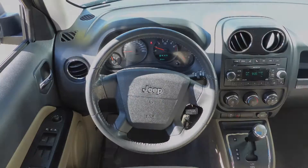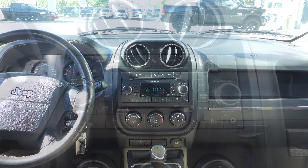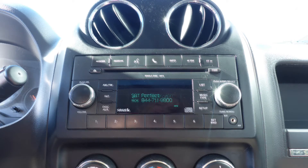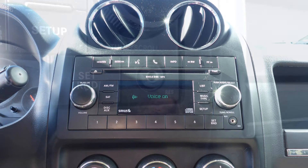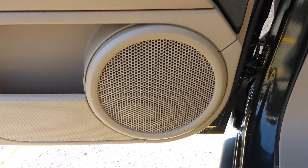Some of the features include power locks and windows, a tilt steering column with cruise control, a media center with AM and FM radio, Sirius satellite radio, Uconnect voice command with Bluetooth, an MP3 input jack, a 115-volt power outlet, and 6 speakers.